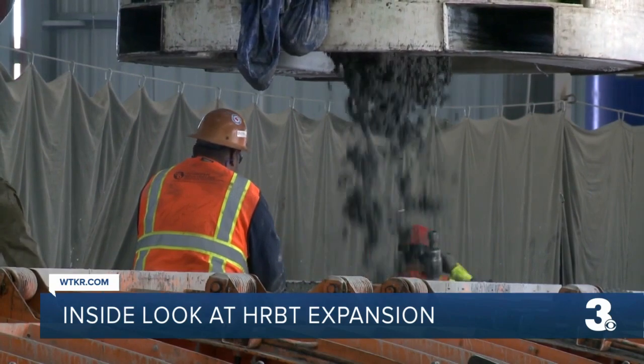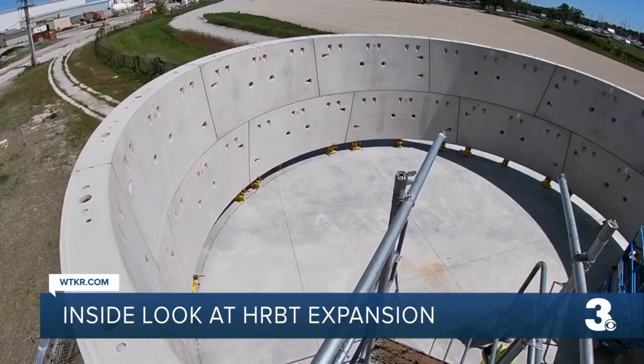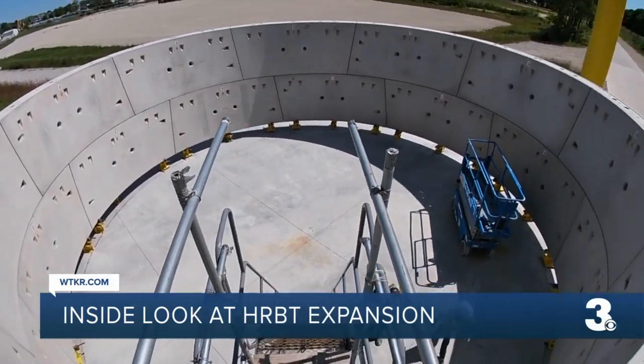The tunnels are being made in concrete segments. Nine segments make a ring, and more than 2,000 rings will make up the new tunnels.